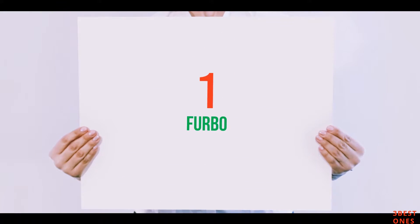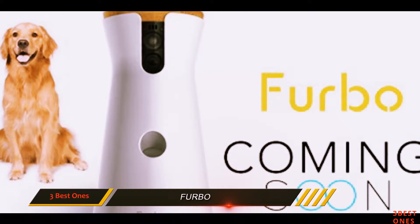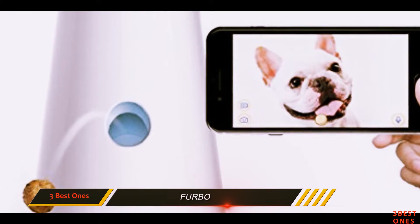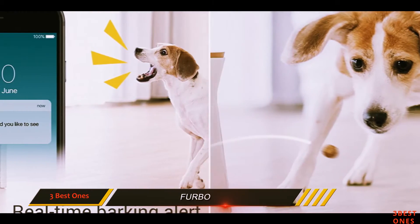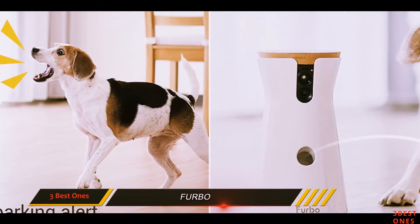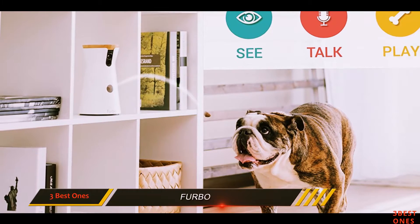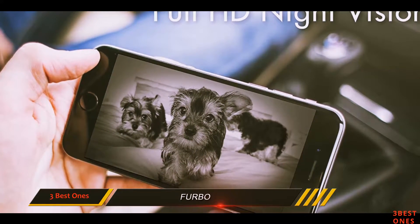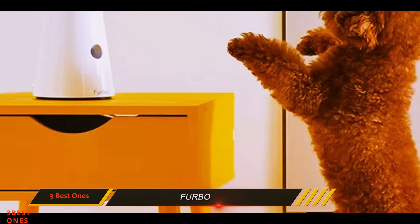And number 1 on this list: Furbo. If you really want to have some fun with your pet, the Furbo dog camera offers a fantastic design with an included treat tossing function, capable of holding around 30 pieces of your dog's favorite treat. You can quickly play a game of fetch when you're away by shooting the treat out of the Furbo and watching with amusement on the 720p video camera. It has a 120-degree wide-angle view and comes with night vision. Additionally, the two-way microphone allows communication from both parent and pet, so you can talk and listen to hear what your pet is up to and how it responds to the sound of your voice.